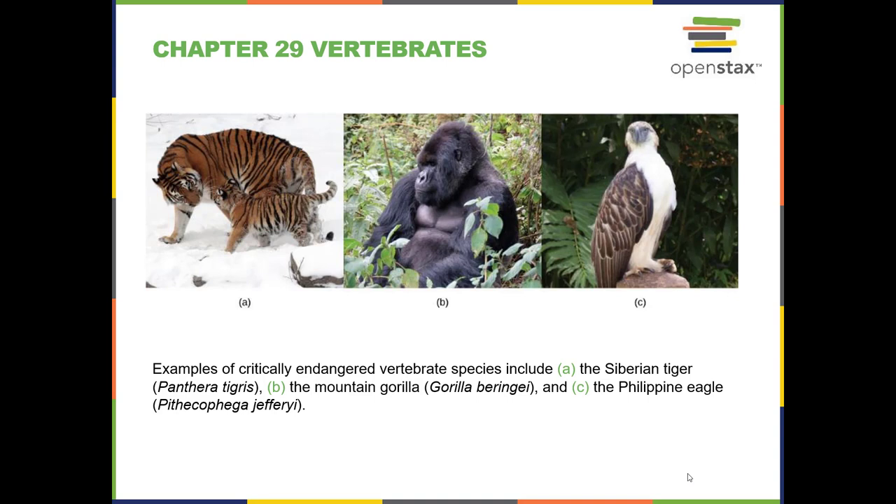The fish are vertebrates that outnumber the mammals, the reptiles, and the amphibians by quite a bit. In any case, they show mostly mammals here and then a warm-blooded reptile, which is a bird.